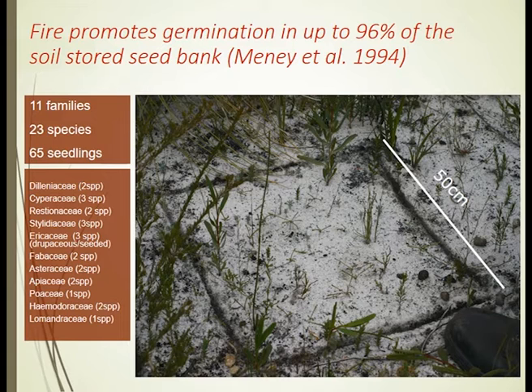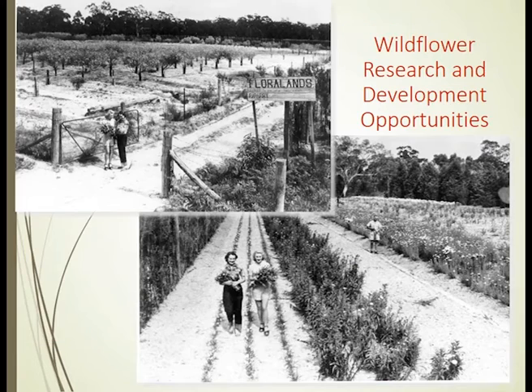All of those seedlings on the white sand are species that we could not germinate if we took the seed and sowed it under nursery conditions. So for us in this great journey it has been trying to work out exactly what product occurs from fire that is so important in stimulating such a wide and diverse phylogenetic range of plant families.